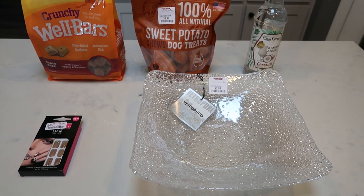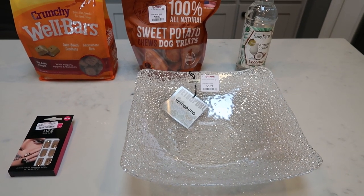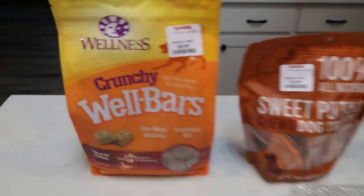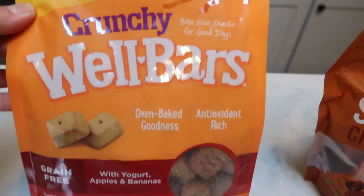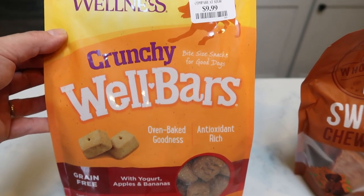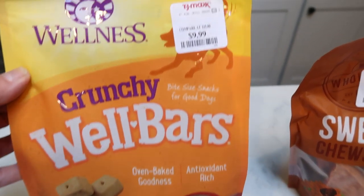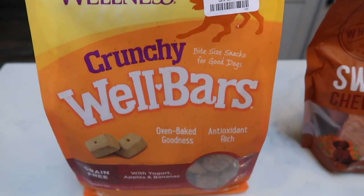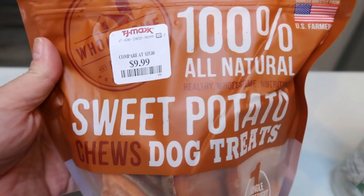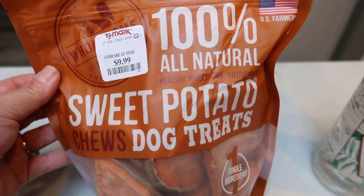I wanted to share with you a quick little TJ Maxx haul. I actually went to look at some plates and things for my videos, and of course wanted to see if they had more of the dog treats. So I found these Wellness Crunchy Well Bars. These are made with yogurt, apples, and bananas. They're grain free, which my dogs have to be grain free and chicken free. So these have no chicken either. This is a huge bag for only $9.99. I also picked up another bag of the large sweet potato chews — these are 100% dried sweet potatoes, so good for dogs.